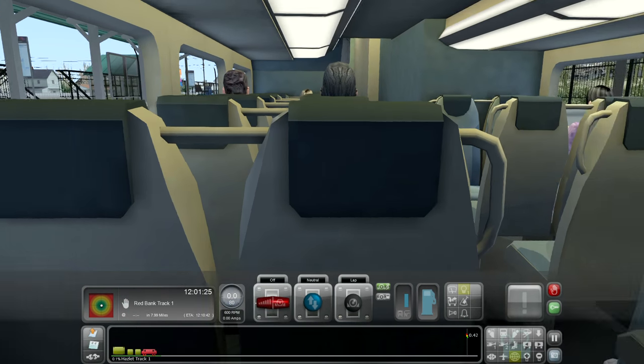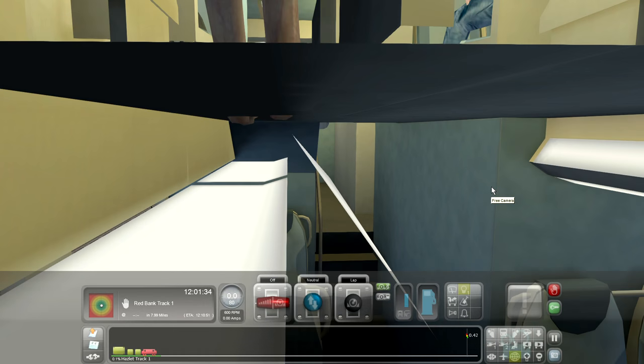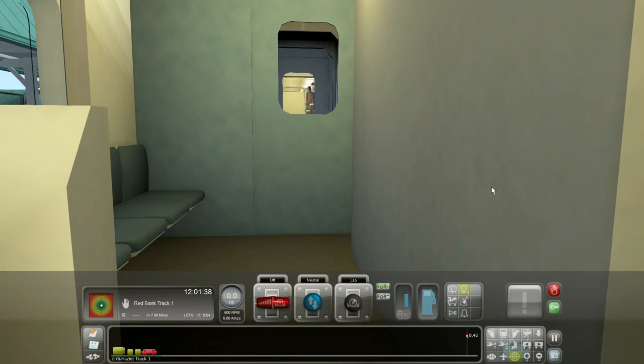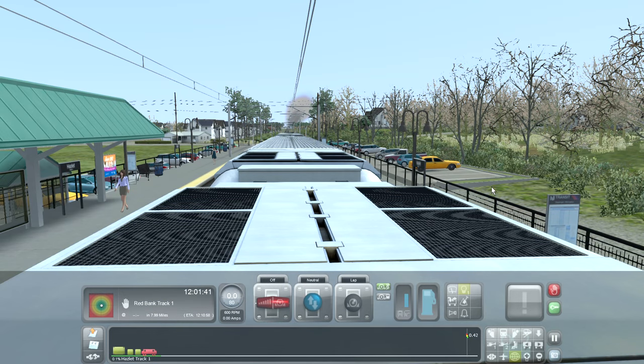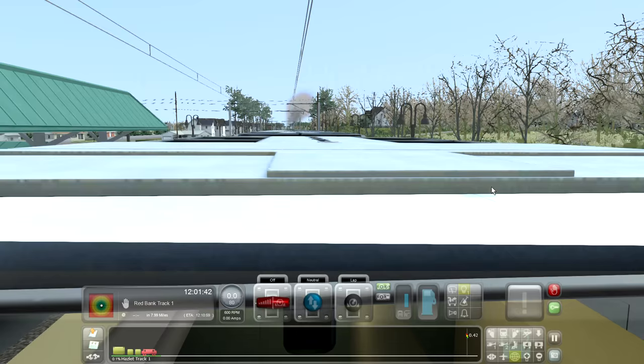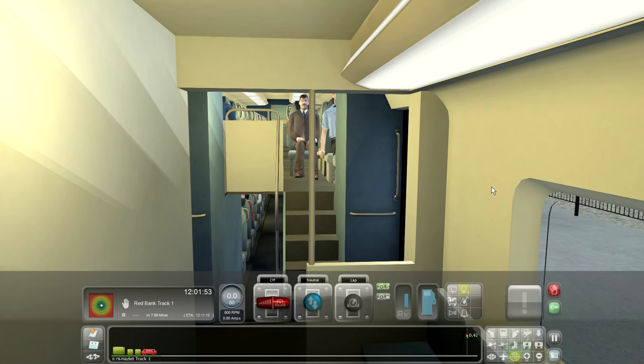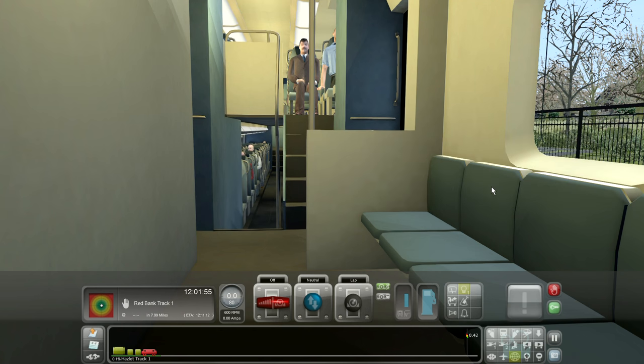That's the single compartment, and there's a restroom right there. Then we're going to go to the next car — this is a compartment that has a restroom and a single row of chairs.